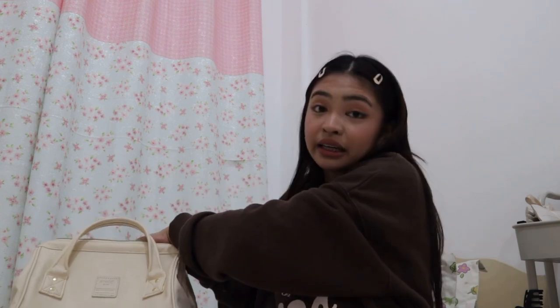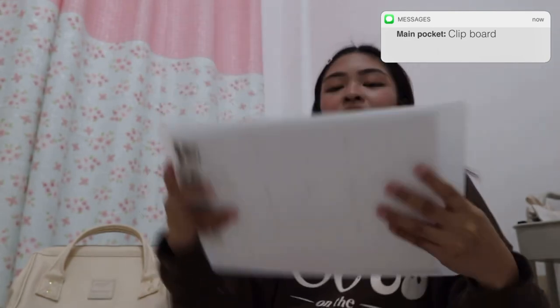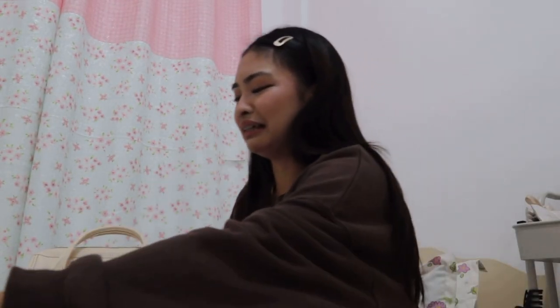Next thing in my bag is a clipboard — oh, there's still an assignment on it, let me take that off. I use the clipboard because when we have quizzes, we're not allowed to use the tables themselves. When we're in the lab, we use the clipboard to write on — we place the filler paper on it and write our answers or notes.